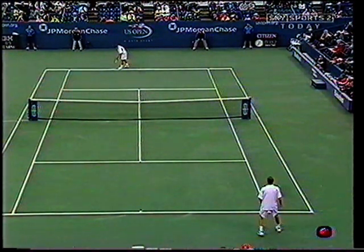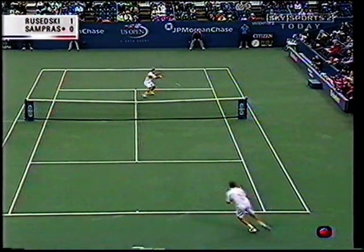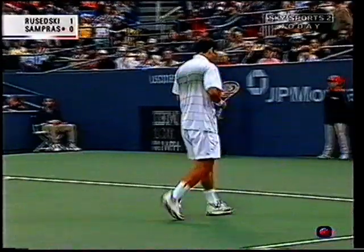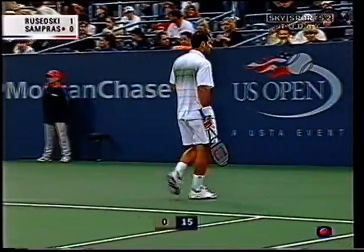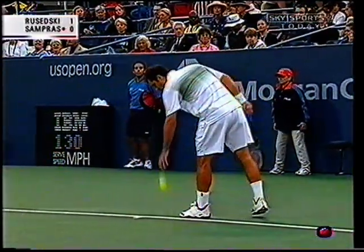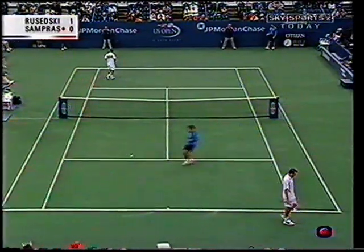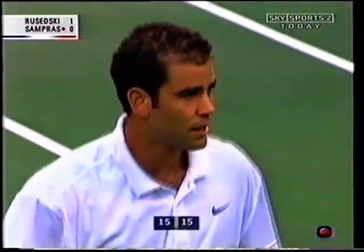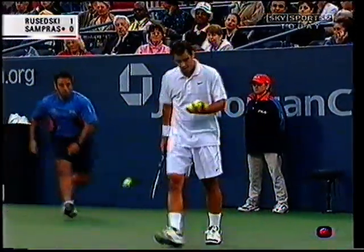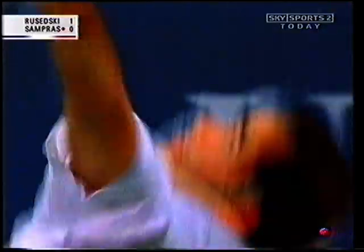Pete Sampras is up. Sampras leads 15-love. It's interesting to look out at the court — you can see blotchy patches, and I'm wondering if some spots are slightly more damp than others, just haven't fully dried out. We'll have to wait and see if that plays a part. Each player has laid down his marker in the first service game; they've both served at 130 MPH.